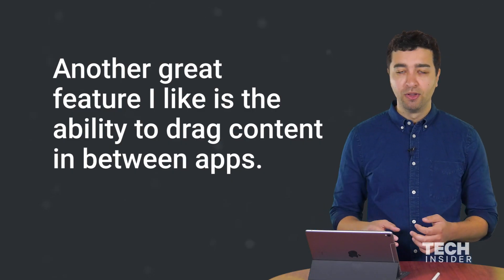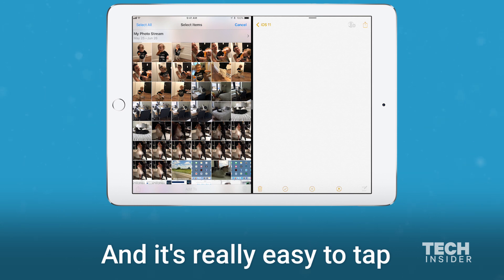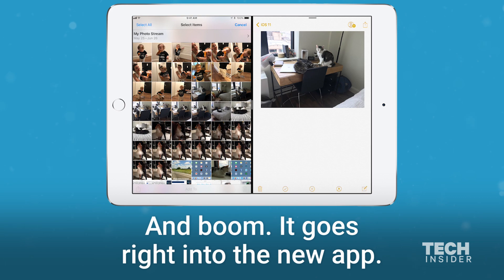Another great feature is the ability to drag content in between apps. It's really easy to tap and just drag the image over and boom, it goes right into the new app.